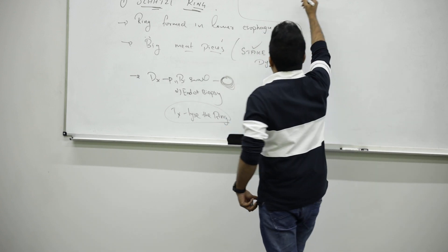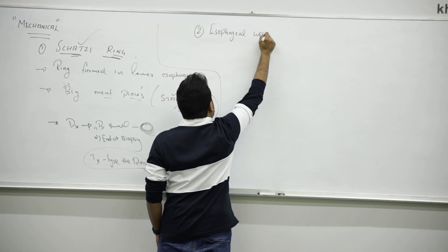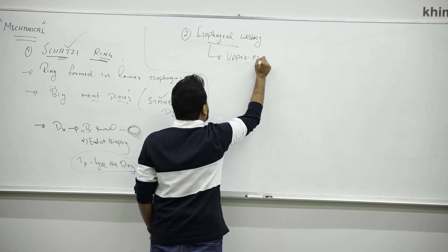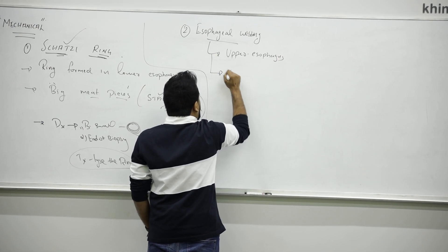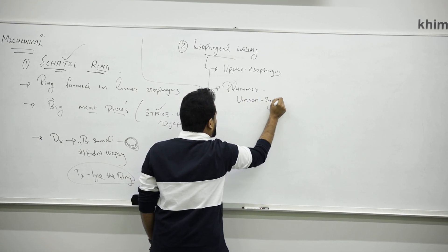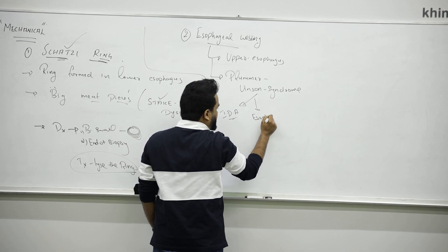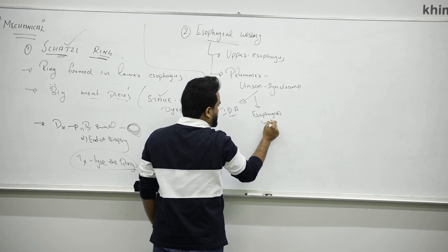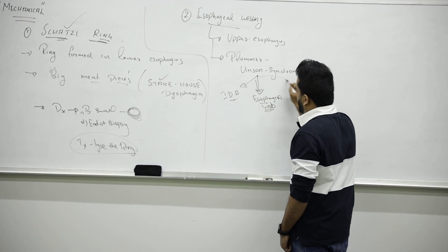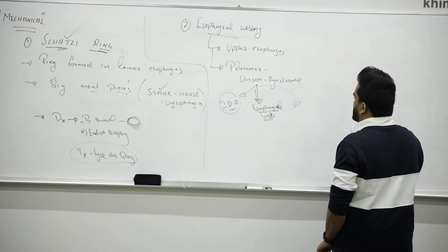Next, very important — esophageal webbing. Unlike Schatzki ring which is in the lower esophagus, webbing mainly affects the upper esophagus. This is super high yield. We have to think about a syndrome called Plummer-Vinson syndrome, which is a combination — a triad — of iron deficiency anemia, esophageal webbing, and dysphagia.